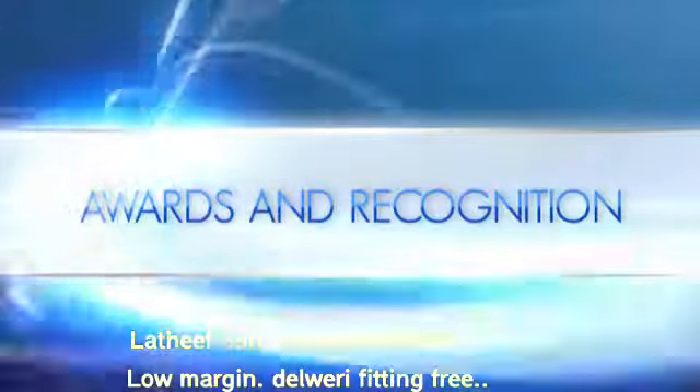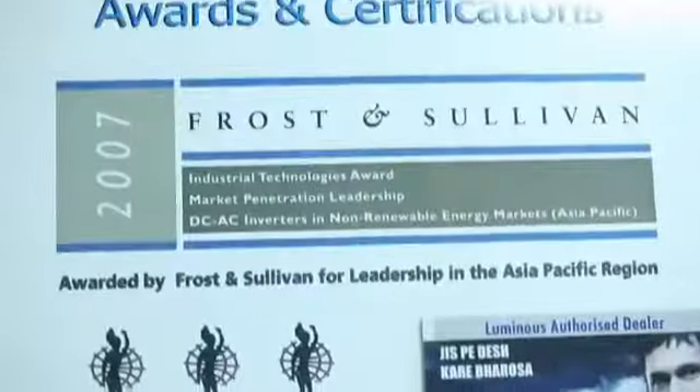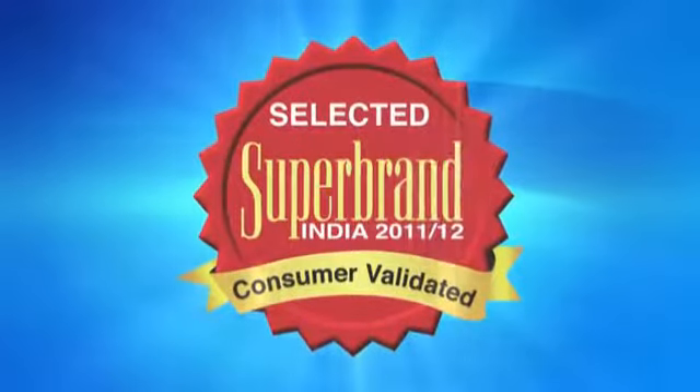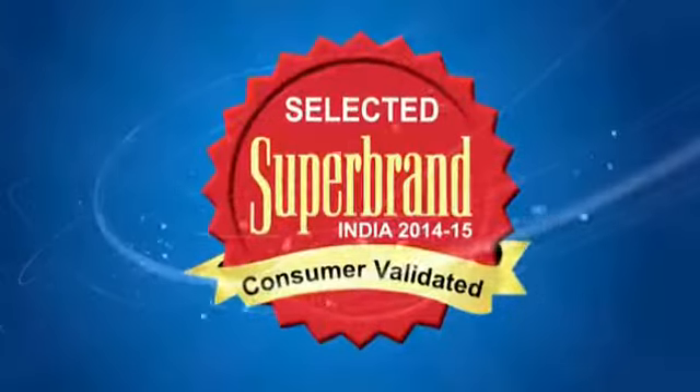Our consistent hard work has paid off with numerous awards and recognition, such as Consumer Superbrand Status in the year 2011–2012, as well as in the year 2014–2015.